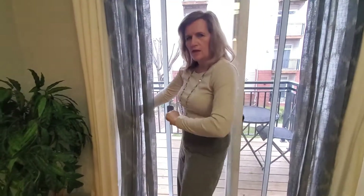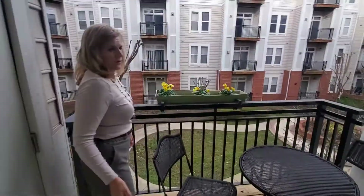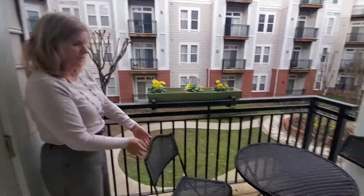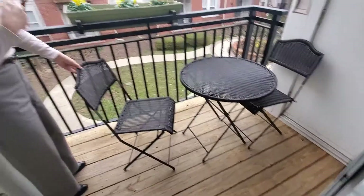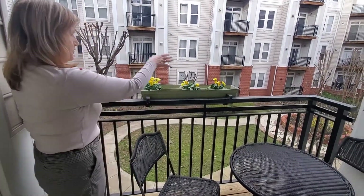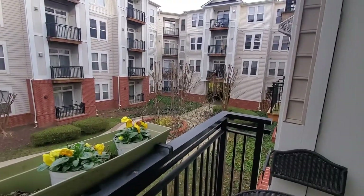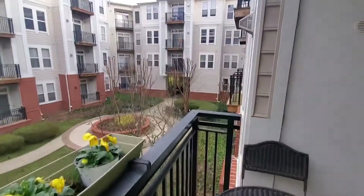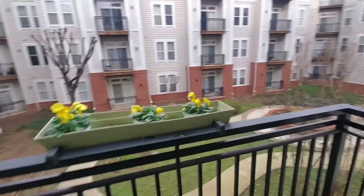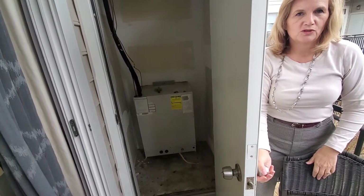We're going to go out to the courtyard. Here's the courtyard — room for two people to sit out here, have coffee, or send your friends outside if they're smoking. Beautiful little courtyard. And over there you can leave your bike if you want to. And here we have a storage area, ready for some outdoor storage.